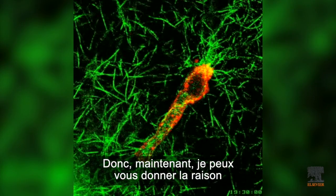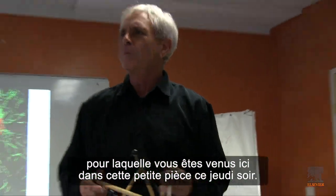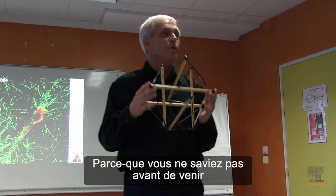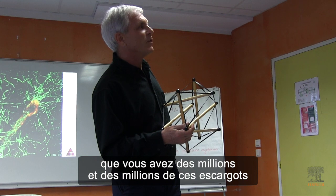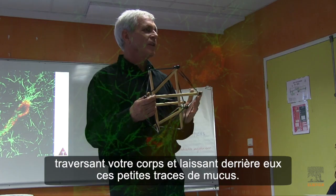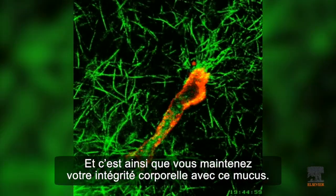So now I can give you the answer of why you came out to this little room at the end of the day on Thursday — because you didn't know before you came that you have millions and millions of these little escargot going around your body leaving little trails of slime. This is how you hold yourself together with mucus.